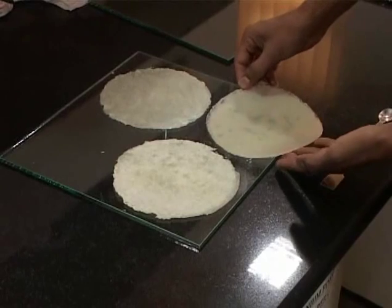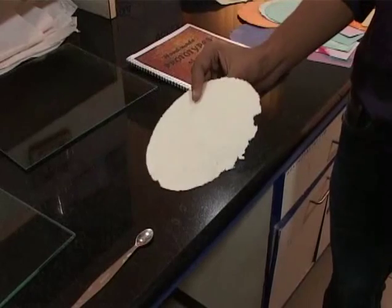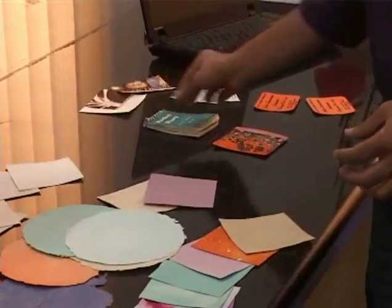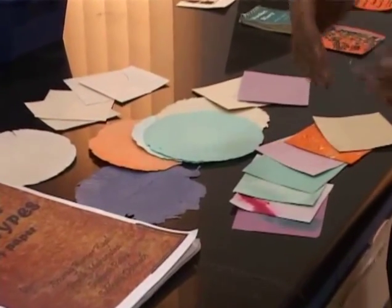There is no quality compromise when compared to market available paper. The paper thus developed can be modified into all kinds of end products such as stationery, office paper, art paper, card making paper, colored paper, etc.